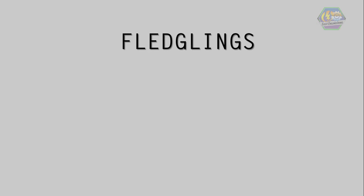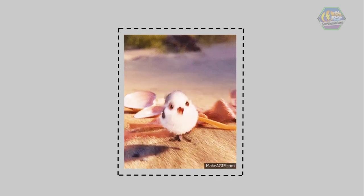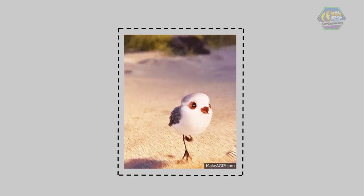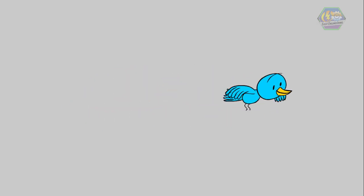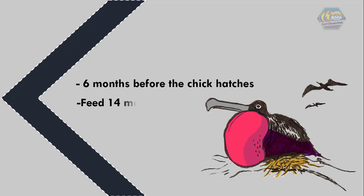Next is the fledgling. They are chicks that have grown flat feathers and wing muscles. They are curious and playful, and they are starting to explore outside the nest but will still be under the care of their parents. They are practicing to fly short distances — like a single hop or so. A lot of birds learn to fly in a short time, but others are slow, like the great frigatebird. It takes 6 months before the chick hatches, and their parents feed them for a further 14 months.